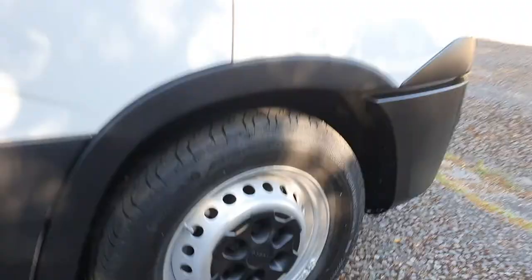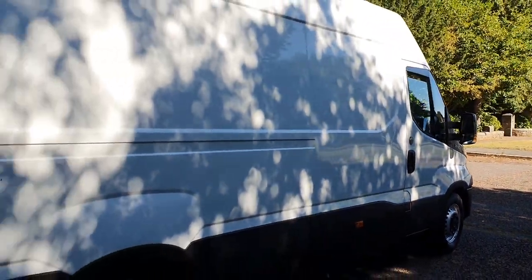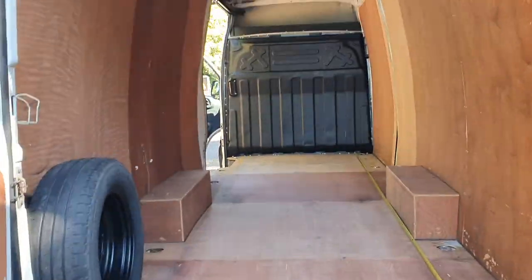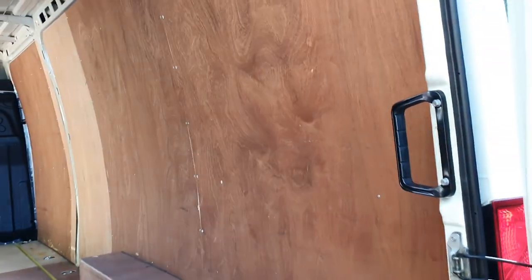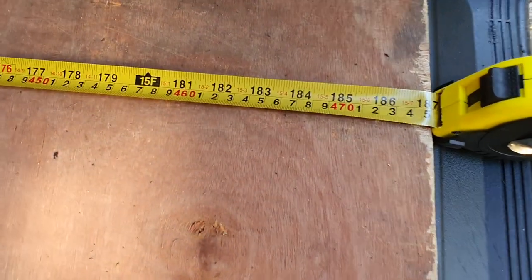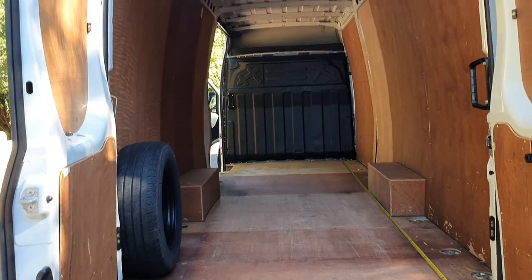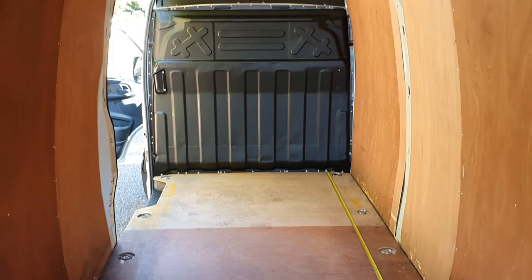There are a couple of little marks on it but you can't really see them with the shape. It's just a good, clean, tidy van. Both sides are panelled, nice clean roof. The length is 4.7 metres, which is 15 and a half foot, so it is a big, big van. It's also got a spare wheel.